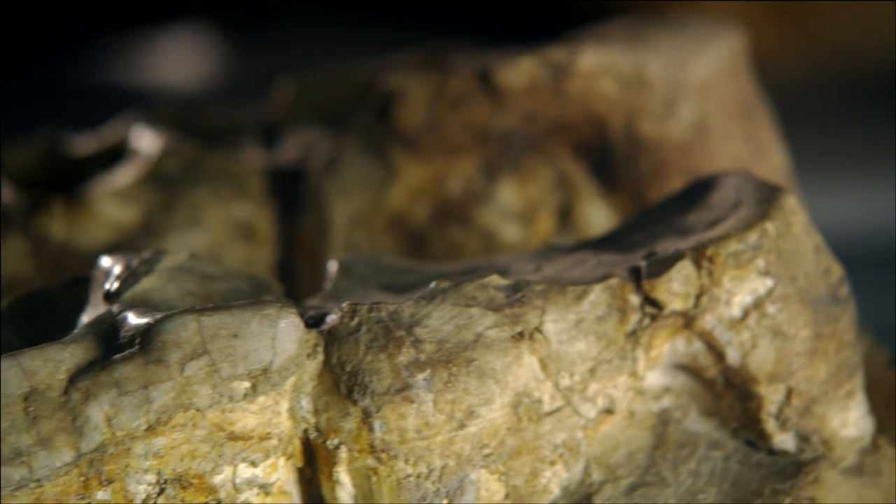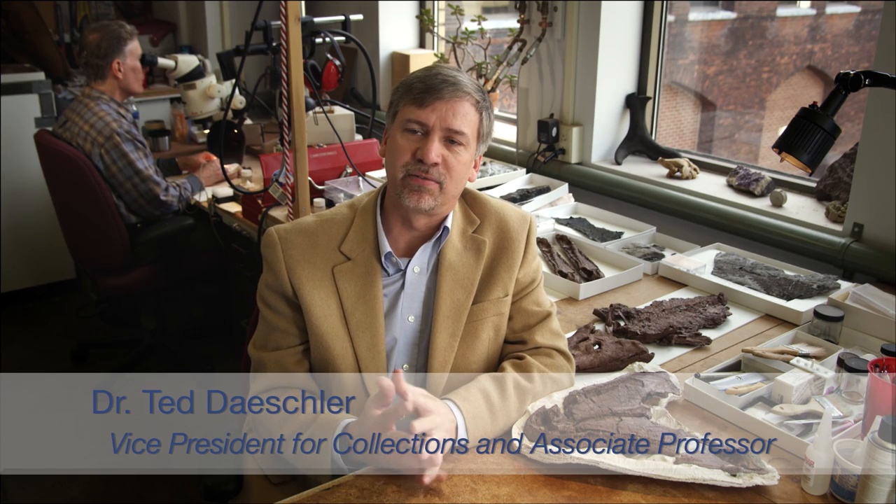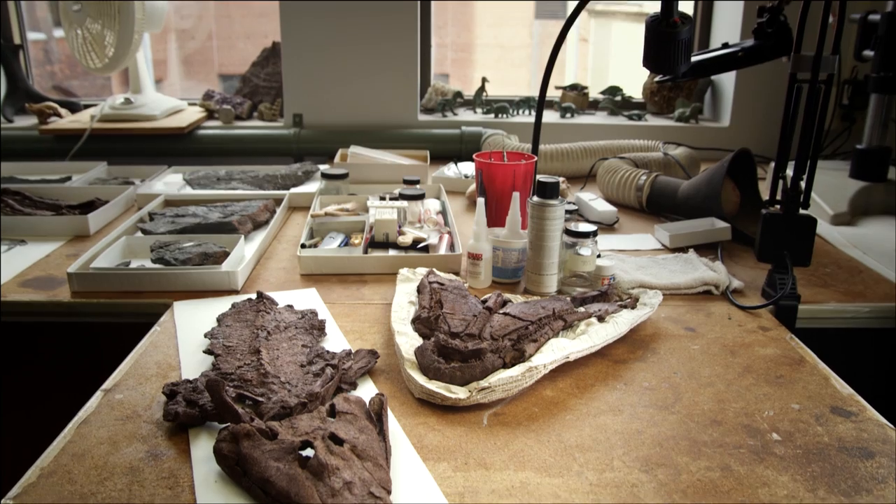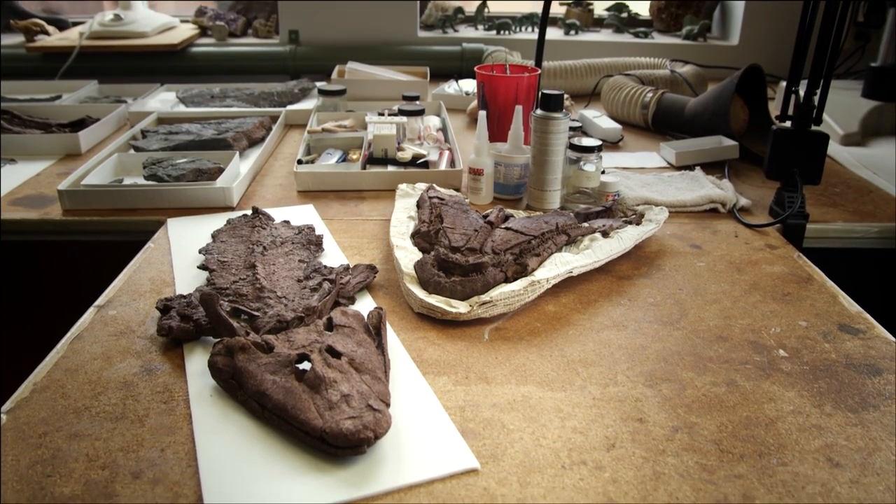We've been in the business of paleontology for 200 years, and that includes active research today, where we're not only building on the finds, discoveries, and interpretations of previous fossils, but actually out there finding new things. I have here specimens of what we've named Tiktaalik roseae — a dream fossil that helps us understand the transition from one major group, what we call fishes, to another, the limbed animals, or tetrapods.